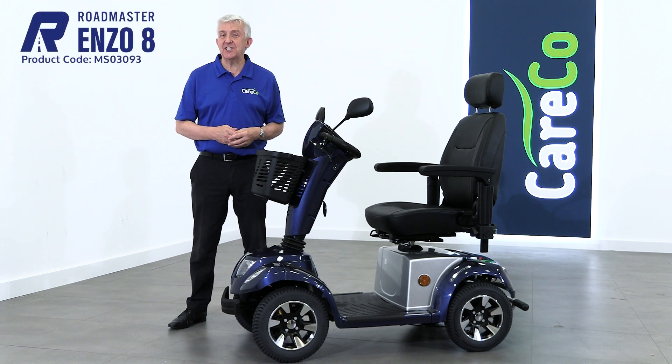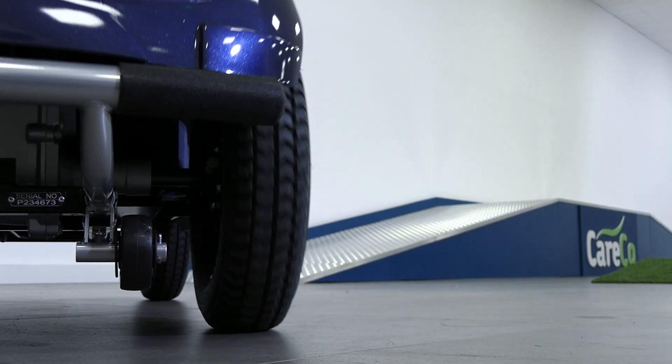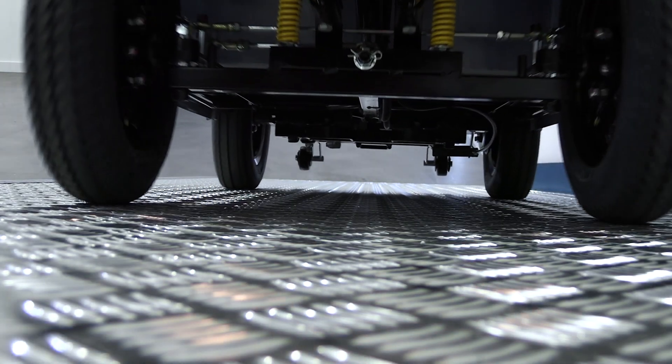This is the Roadmaster Enzo 8 mobility scooter, built for long-distance luxury. This 6 to 8 mile per hour scooter offers the most comfortable on-road experience, with a maximum cruising range of 25 miles.